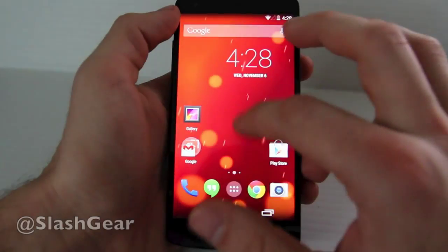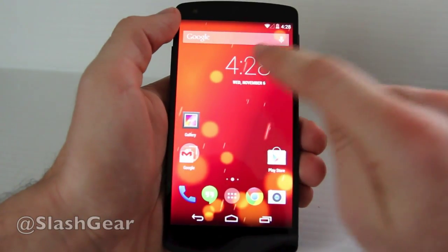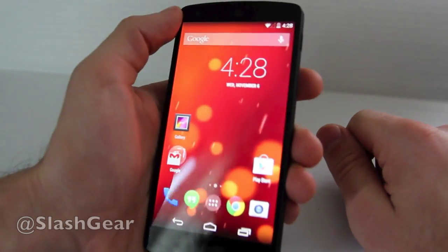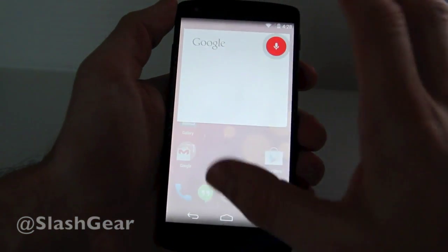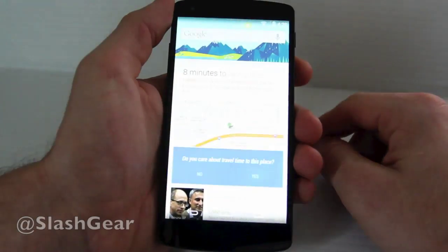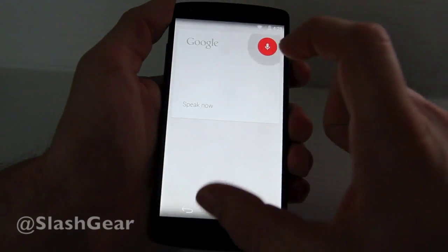Going back to the front, this little addition right here looks mighty similar to what we've seen in previous versions of Android. But what we can do here is say 'OK Google' and be able to ask it questions right from the desktop. You can also go out to Google Now and say 'OK Google' and ask it more questions through there.